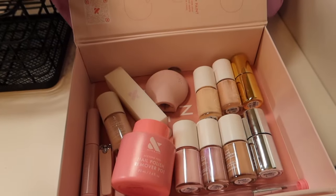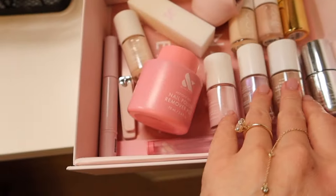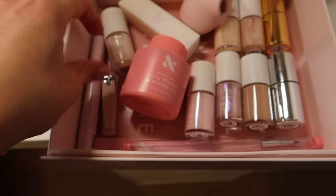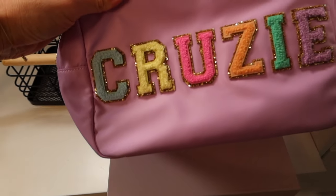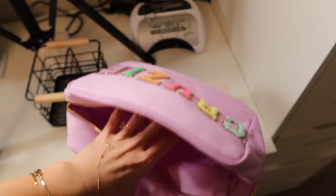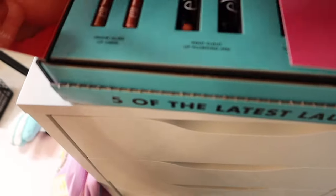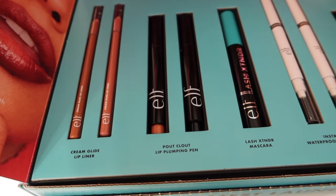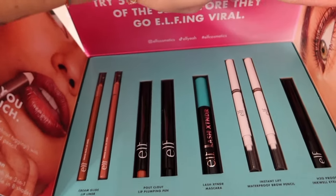How cute is this little box of Olive in June nail stuff that they sent over? I think I'm going to use one of these colors on my toes — it's all of my vibes. They sent this nail polish remover pot, cuticle remover, a little paintbrush, a quick dry top coat, and a regular top coat. I'm also going to show you guys this Stoney Clover bag that I got for Cruz — it's a little travel bag, so cute, you get to pick the patches. And Elf sent over these new cream glide lip liners, a pout clout pump plumping pen, lash extender mascara, instant brow pencil, and hydropoof eyeliner. So cute.